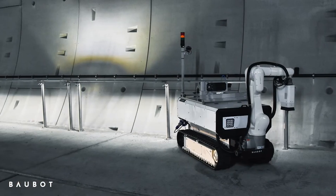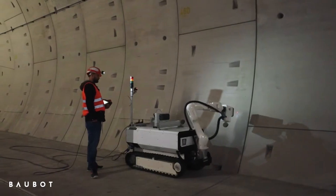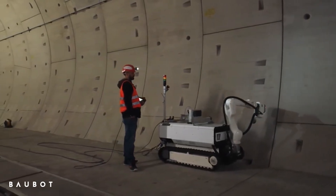They're now offering the robot for purchase or rental, making it more accessible for various construction projects. So next time you're on a construction site and see a robot drilling holes or painting walls, don't be surprised — it might just be Baobot, unless Vulcan already got there first.